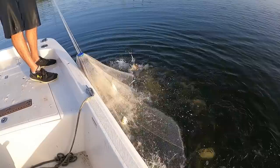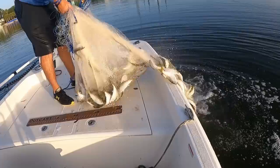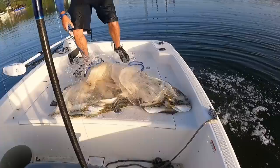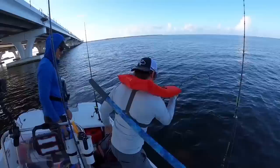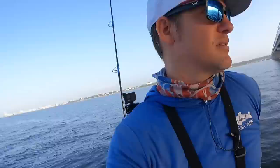Snapper season opens up this weekend — these are phenomenal snapper baits right here. We have made it to the bridge! If you've been an OG watcher of this channel, you know I've spent quite a bit of time on this bridge. It's a beautiful morning, good tide, fresh bait — let's get to rocking.